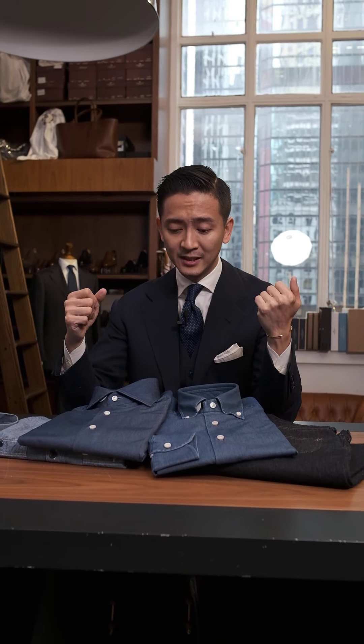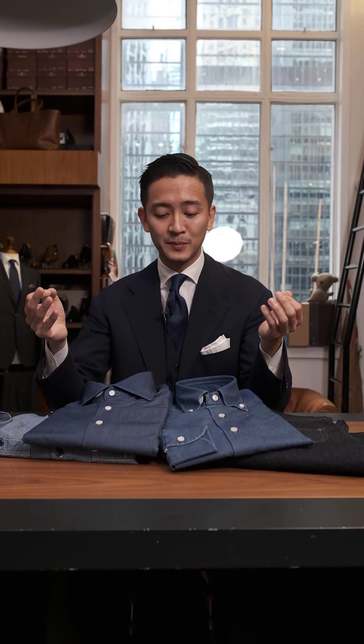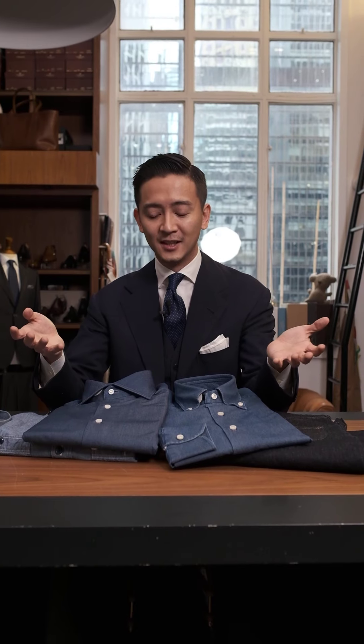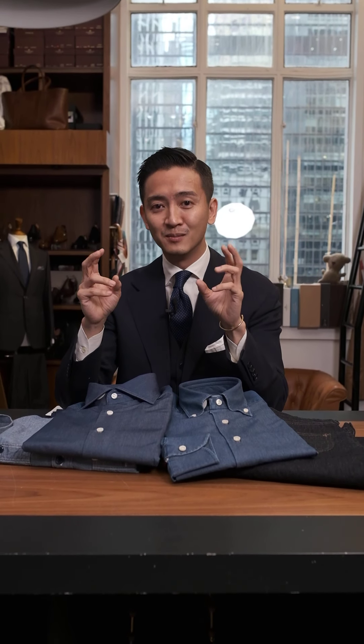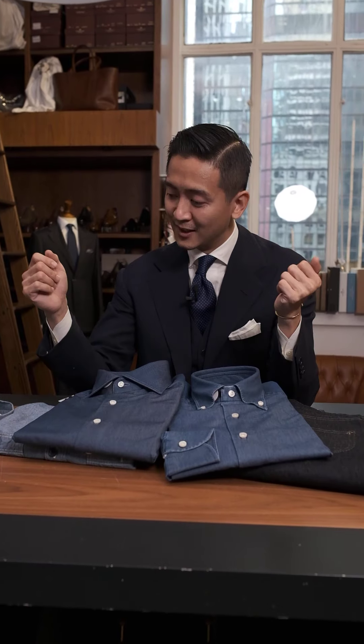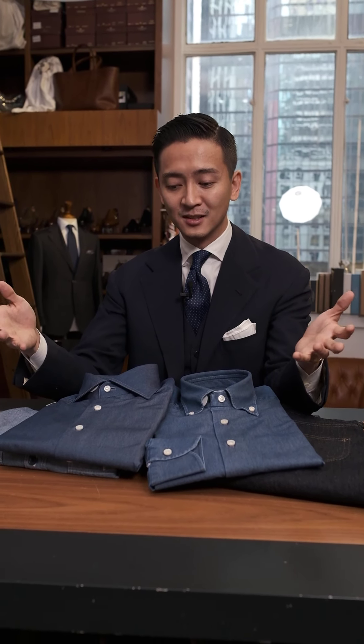A lot of the time denim is associated with that indigo dye in the warp, and the indigo is what contributes to that blueness. But at the same time, denim has evolved over time. You have things like white denim, for example — technically it's not really a denim because it doesn't have that indigo or blue warp. But in that case, a lot of that denim classification is attributed to the weave. That is denim in a nutshell.